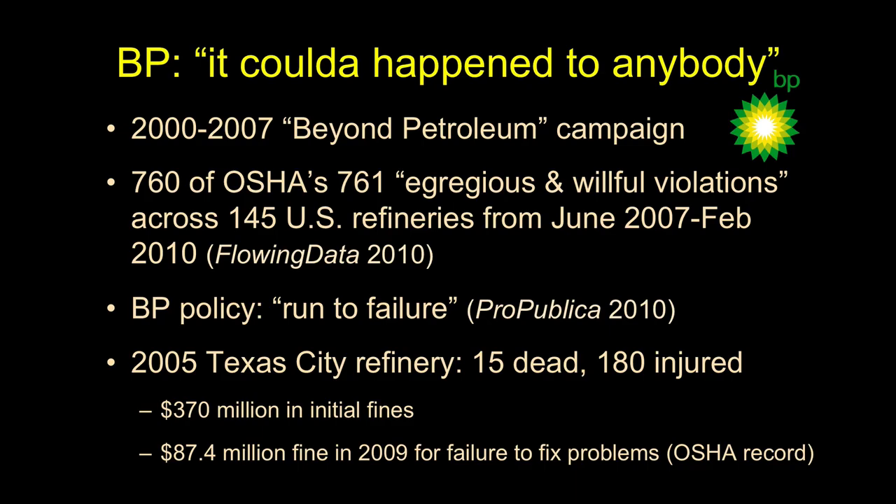They were really under pressure to produce for shareholders. The Texas City refinery in Texas in 2005 had a massive explosion — one of the largest refineries — that killed 15 people and injured 180 because they didn't want to replace a part worth about a hundred thousand dollars. Because of that egregious violation they were fined $370 million. Four years later they did another inspection and found they hadn't fixed the problem, and were fined again $87.4 million.